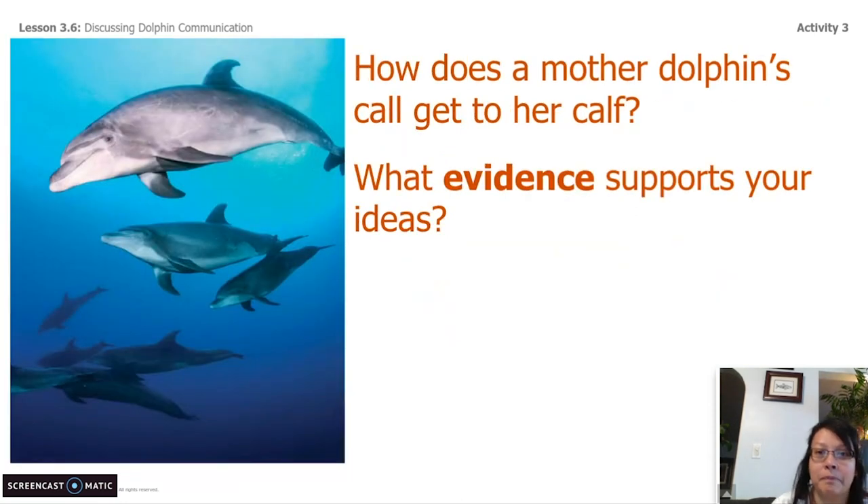Question number one: how does a mother dolphin's call get to her calf? What evidence supports your ideas? Remember, you need to cite evidence in this question. This is a point in the video where you can just pause it, and then when you're done, you can continue. We're almost done with this lesson — we just have one more question.